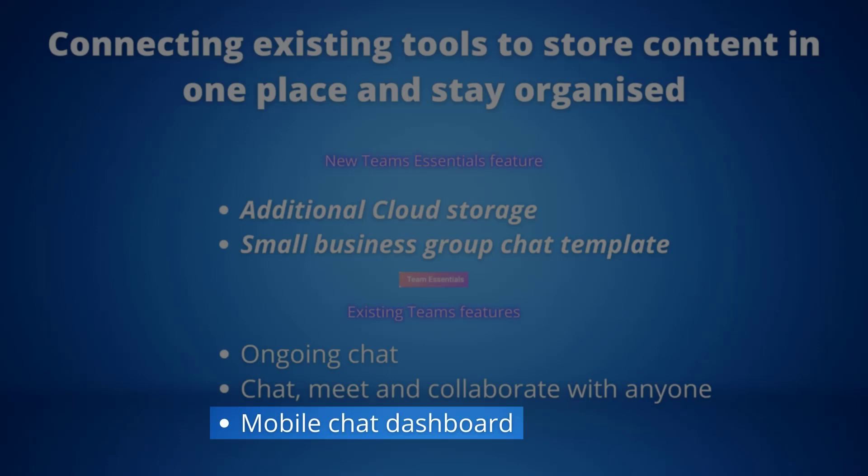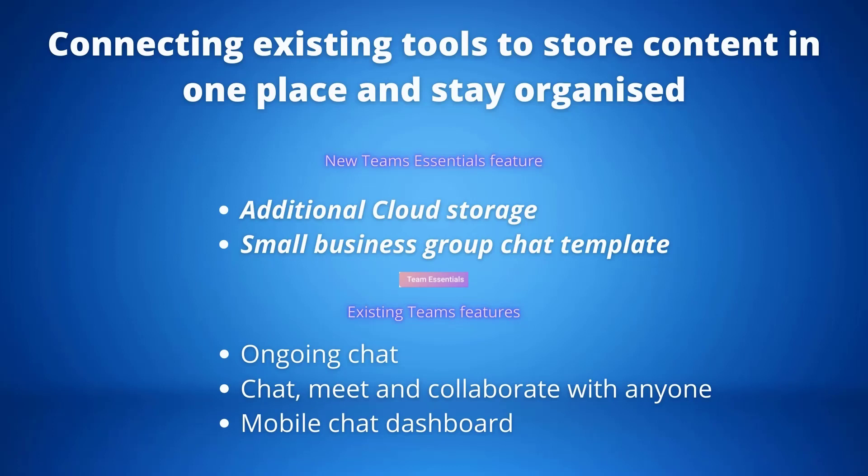The Mobile Chat Dashboard enables you to click on the dashboard view in any one-on-one or group chat to conveniently access all shared content, neatly organised into categories such as locations, photos, files, task lists and upcoming events. These are all really amazing tools for small businesses to use to keep organised, connected and ahead of the competition.